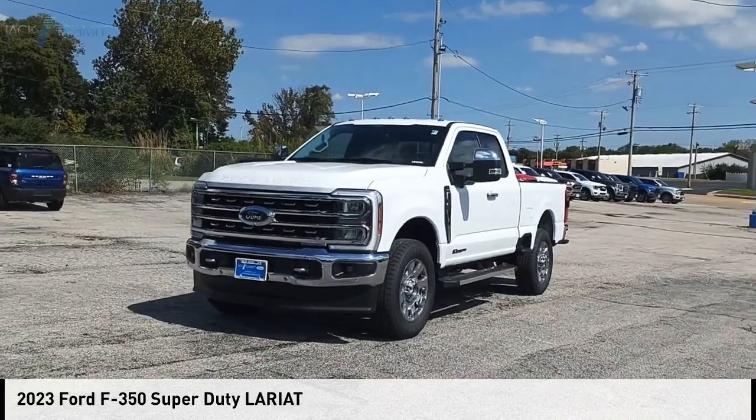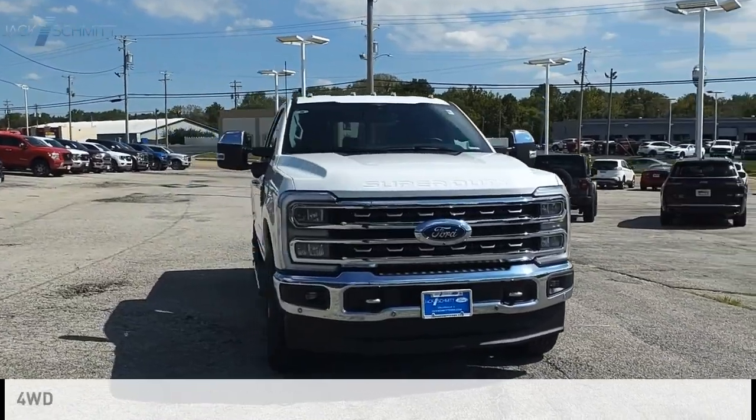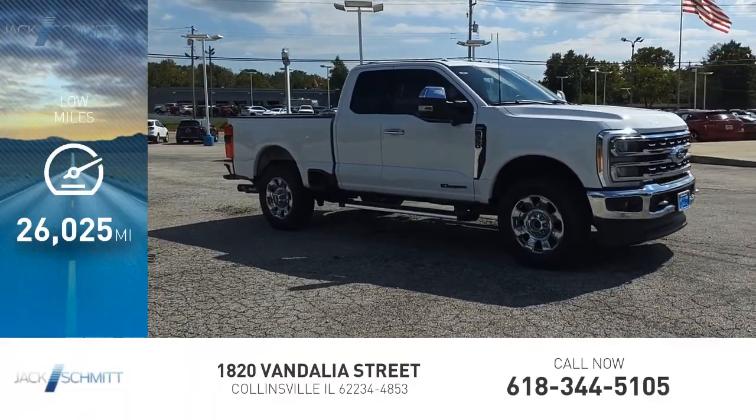Make a great choice today with the 2023 F-350 Super Duty. This vehicle is powered by a four-wheel drive, eight-cylinder, 6.7-liter engine. This vehicle has less than 30,000 miles.